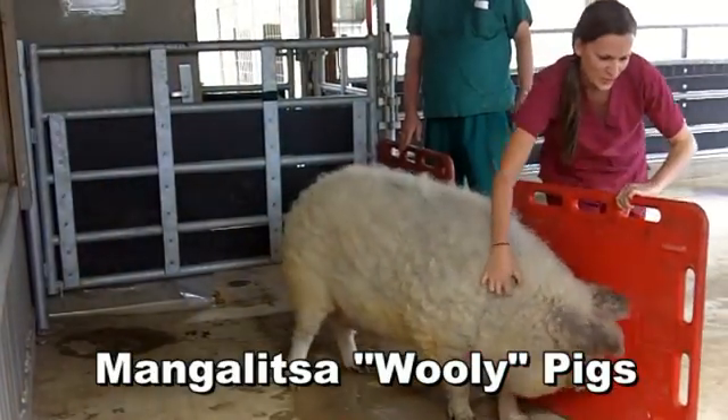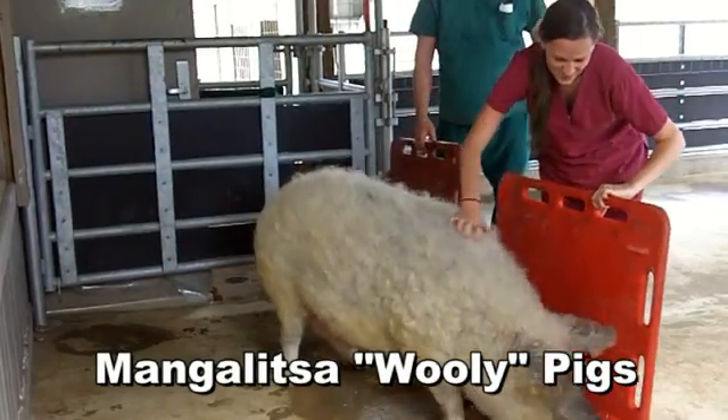The pigs are Mangalitsa, or we call them woolly pigs, because of their appearance. They have a really thick, curly coat of hair, kind of like a sheep. If you were to see them in the distance, you might actually mistake them for a sheep.